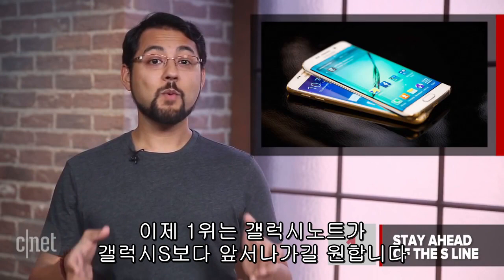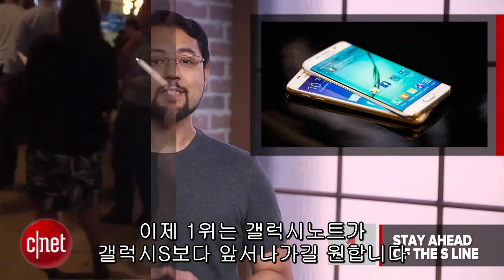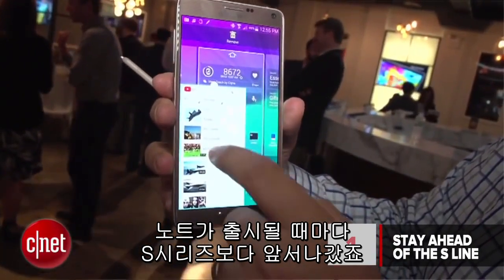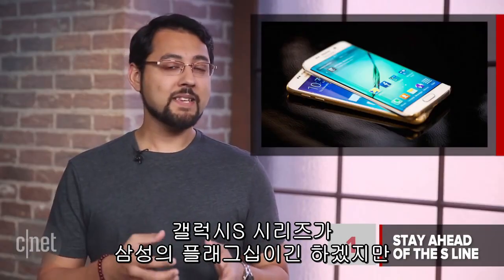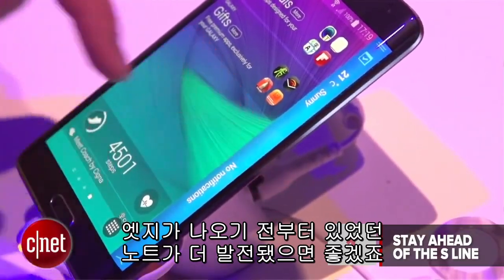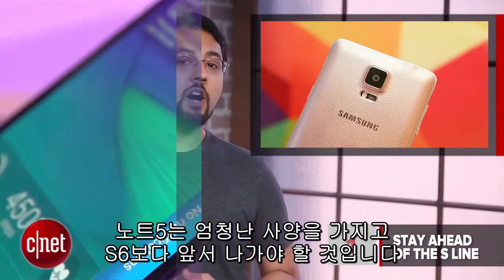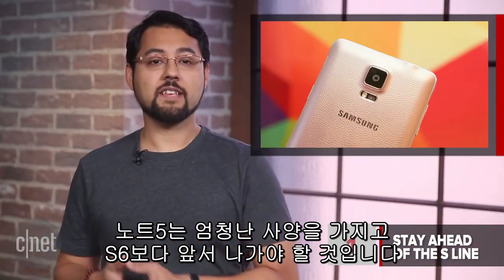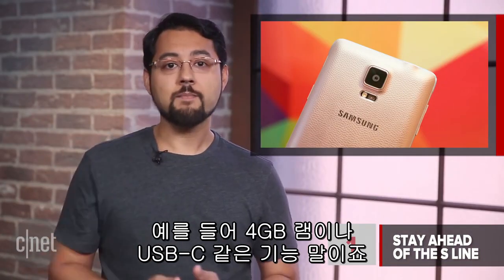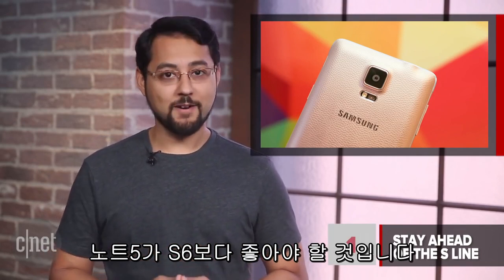At number 1, we want the Galaxy Note to stay ahead of the Galaxy S line. Since the Note's introduction, it's always been ahead on features compared to the S. The Galaxy S might be Samsung's flagship, but the Note is where we saw the ridiculously cool, if not slightly unnecessary, edge first. The Note 5 should have awesome specs that are a step ahead of the S6, like maybe 4GB of RAM and Type-C USB. Flat out, the Note 5 should be better than the S6.